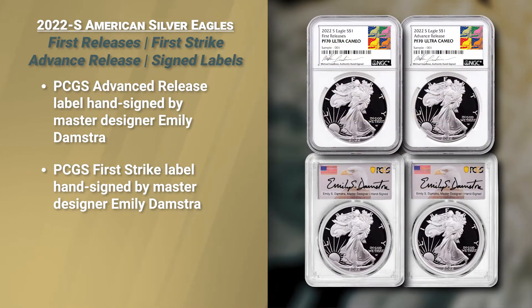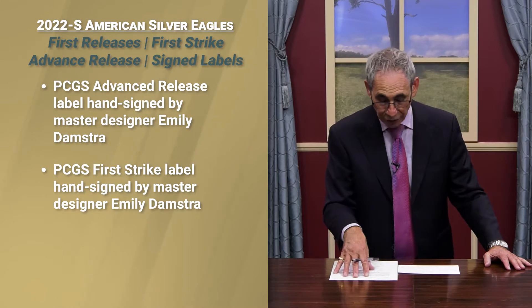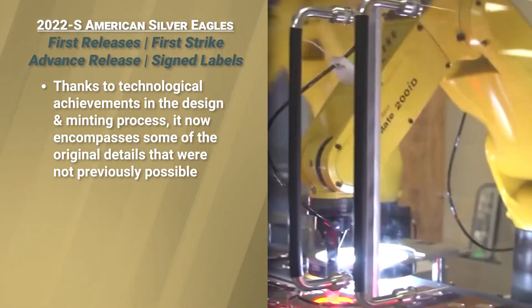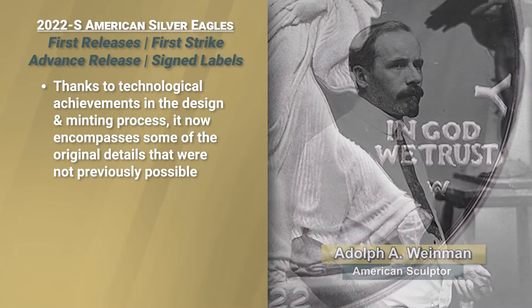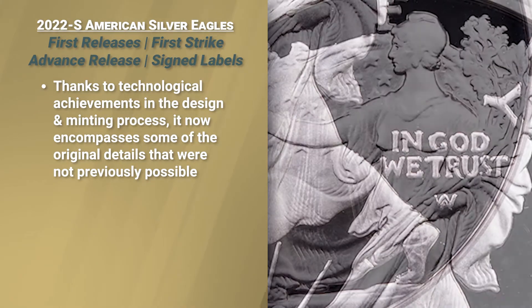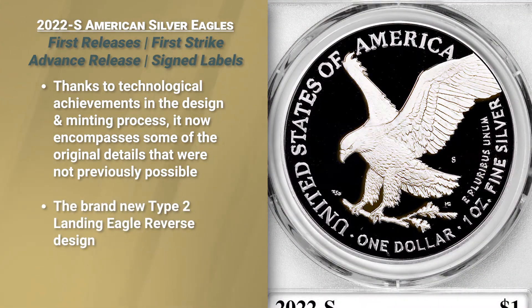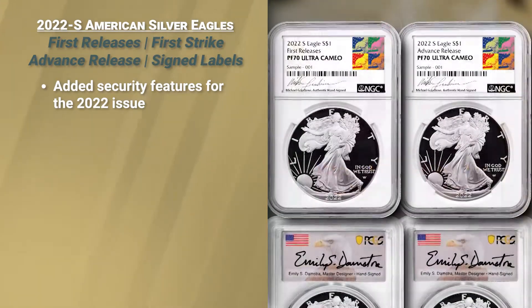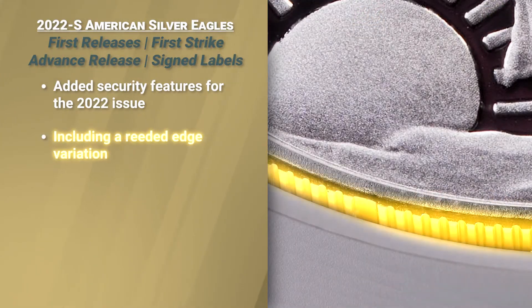This is really important because this is a first for the 2022. I want to read this right off the U.S. Mint's website. It says that thanks to technological achievements in the design and minting process, it now encompasses some of Adolph A. Weinman's original details that were not previously possible. So this is the first year with those — a must-have. The completely new reverse design was introduced in 2021, but to give the coins an added level of security, they have also been updated just for 2022 with enhanced security features, including a reeded edge variation.